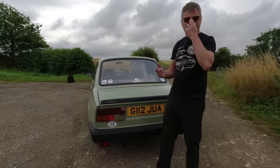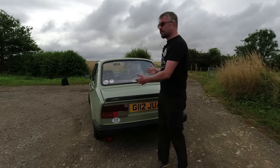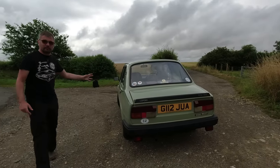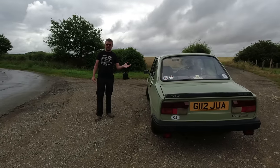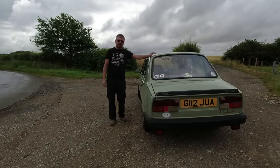I think especially in Britain, purely because we're so class-based, and if all you could afford was a Skoda then you deserved to be a laughing stock, which is hugely unfair. These are very capable cars. They had a superb dealer network and won their class in rallying for 17 years on the trot, so they deserve a lot more respect.